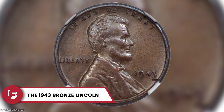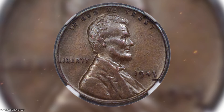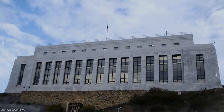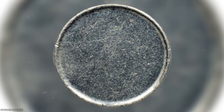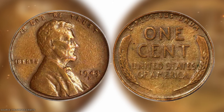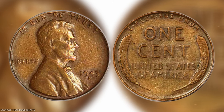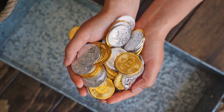The 1943 Bronze Lincoln. In 1943, the U.S. Mint switched from making pennies out of bronze to zinc-coated steel to conserve copper for World War II efforts. However, a few 1943 pennies were mistakenly struck with bronze planchets instead of steel, making them incredibly rare and valuable today. Known as error coins, these bronze 1943 Lincoln pennies are highly sought after by collectors. It's still unclear how many were made, but if you come across one, it could be worth a fortune. Just be cautious, as there are counterfeit versions out there trying to mimic this rarity.